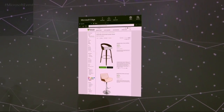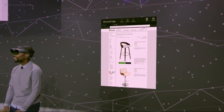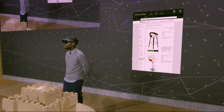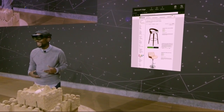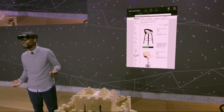Today we want to show you a proof of concept that demonstrates how Houzz users through Microsoft Edge on HoloLens can preview products in their own home before they buy. I'm a huge interior design fan and I absolutely love the fact that we can bring objects into our space and check them out before we make a big decision.